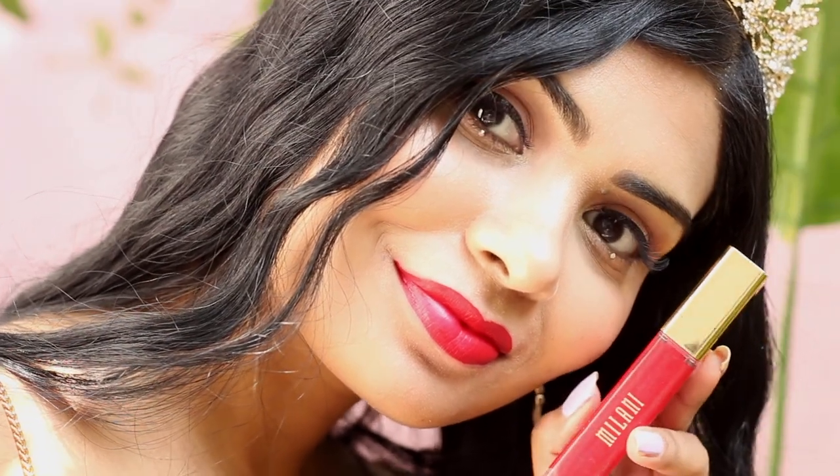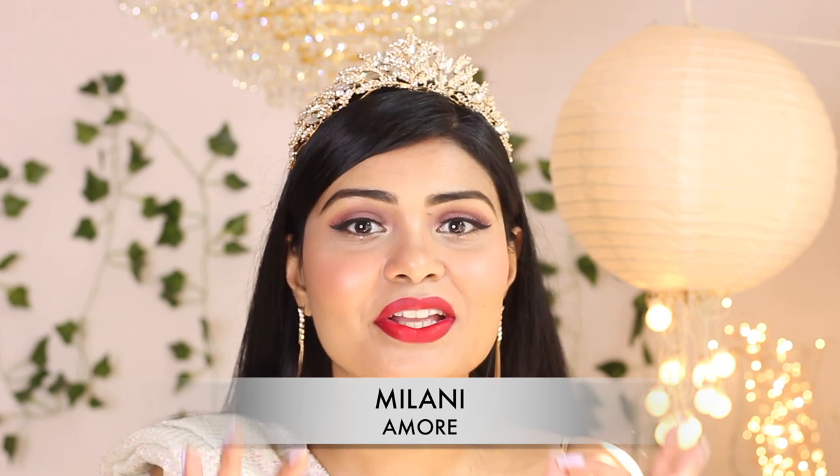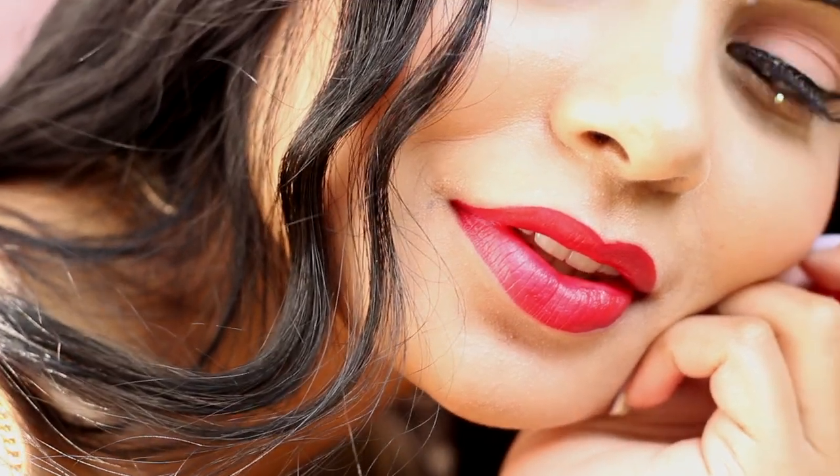I'll start with my all-time favorite red lipstick — it's in shade Amore by Milani. It's a liquid lipstick formula, very thin and light on your lips, and it's just so gorgeous. This red has pink undertones. I feel this shade will flatter all skin tones, but particularly brown skin tones.